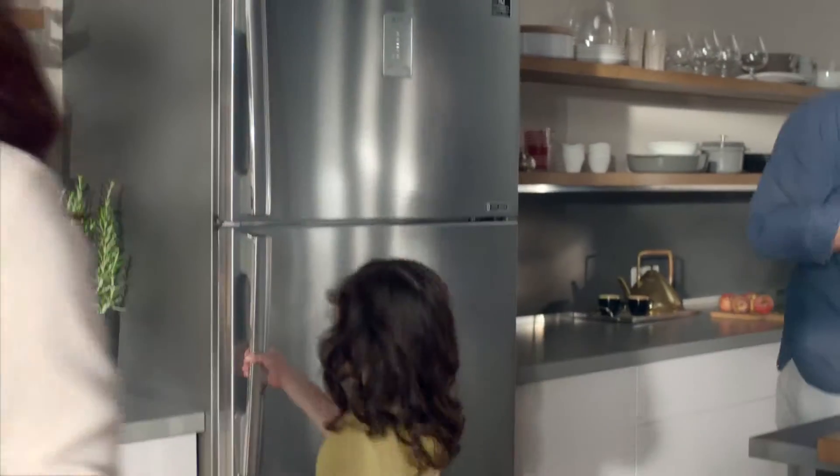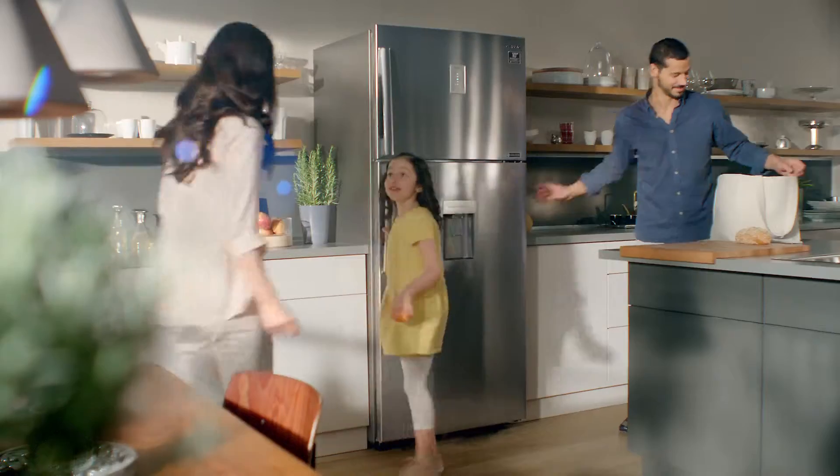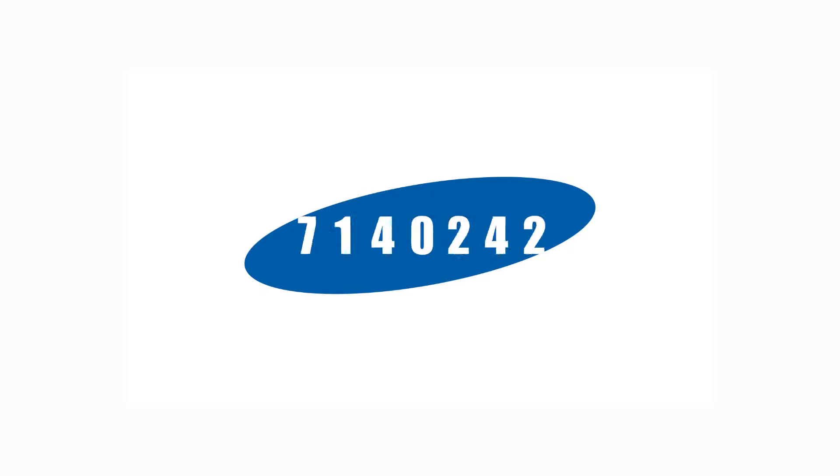All this freshness from one fridge. It lives longer, so you can live better. Digital Inverter Technology by Samsung.